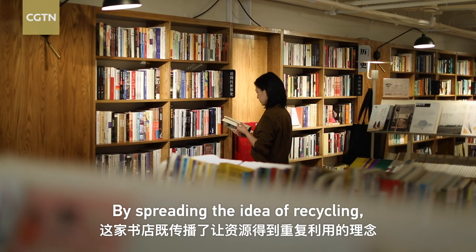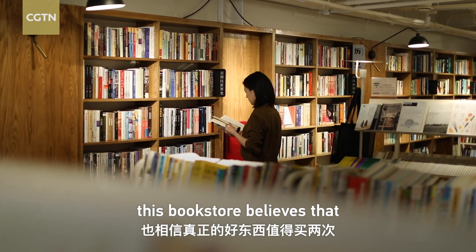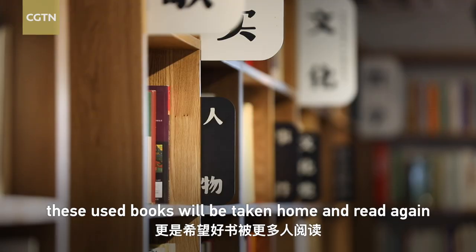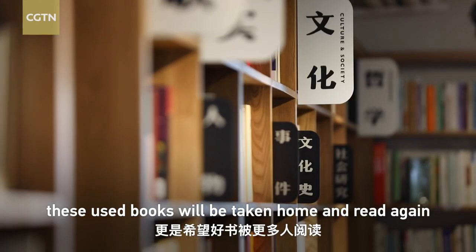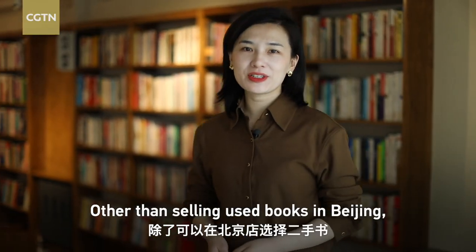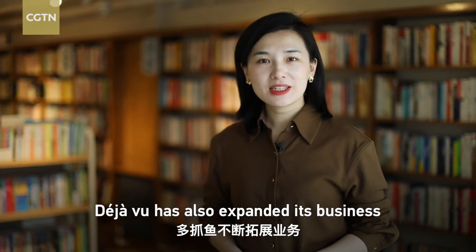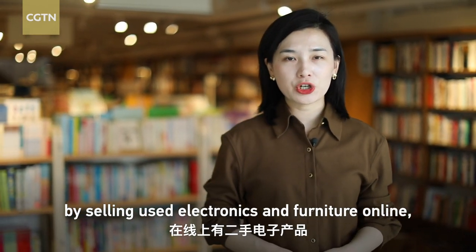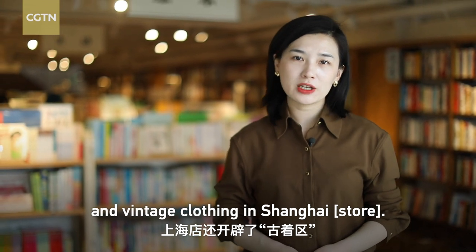By spreading the idea of recycling, this bookstore believes that good stuff is worth buying twice. Hopefully, these used books will be taken home and read again by a larger number of people. Other than selling used books in Beijing, Deja Vu has also expanded its business by selling used electronics and furniture online, and vintage clothing in Shanghai.